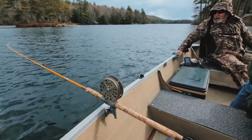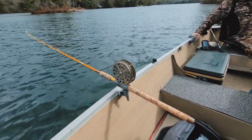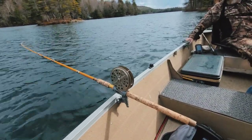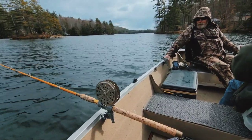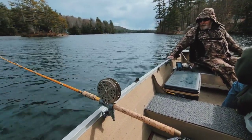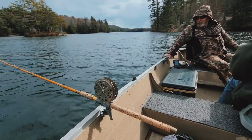That'd be nice if we caught one right now with it taking lines — zzzzzz! These two old rods have caught an awful lot of fish. I bought these rods from Sebago Trading Post when I was in my 20s, and a lot of fish caught with them.